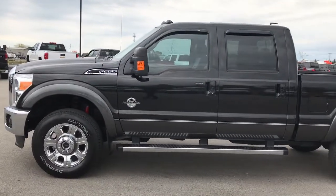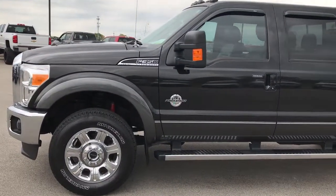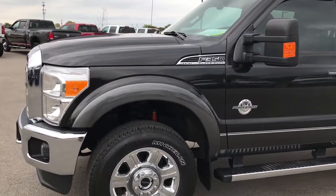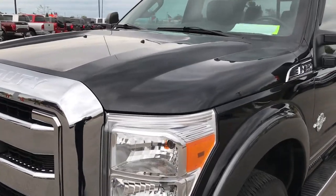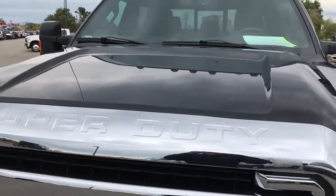This is stock number 9247. We are here at Summit Automotive in Fond du Lac, Wisconsin. We are checking out this super clean 2015 Ford F350 Crew Cab Short Box Single Rear Wheel.